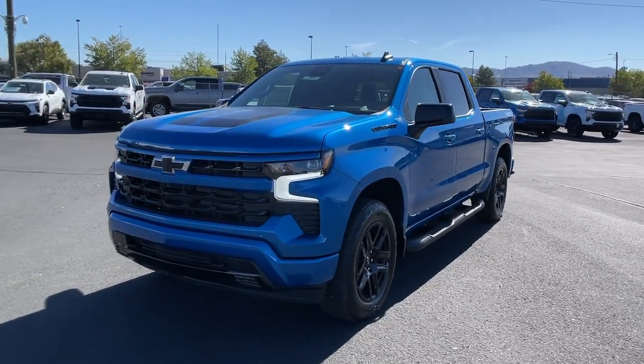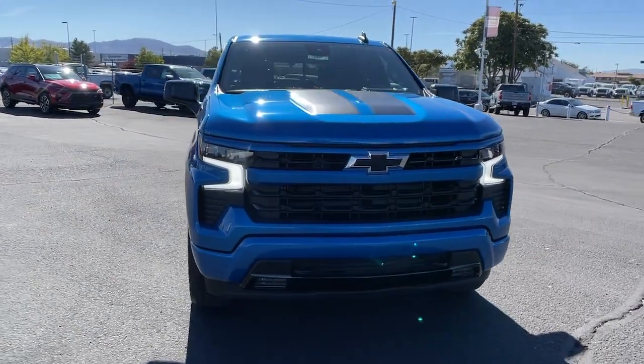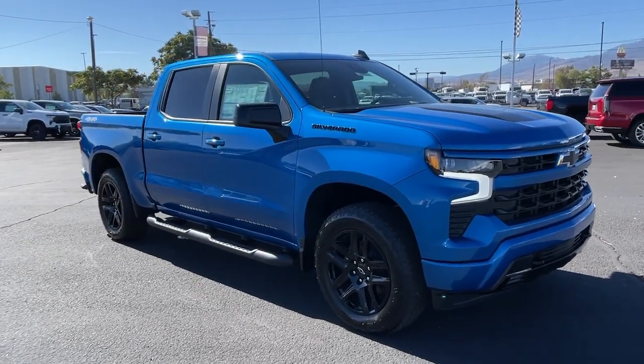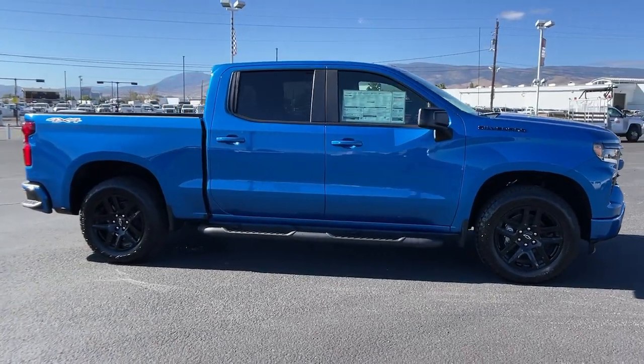Get acquainted with the 2024 Chevrolet Silverado 1500. Stay connected on the worksite in the full size Silverado 1500 pickup. Its smooth agile ride keeps you comfortable while its rugged strength gets the job done. These are just some of the great options this vehicle comes with.